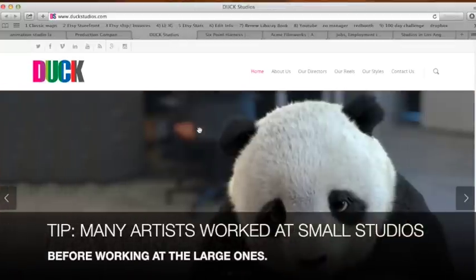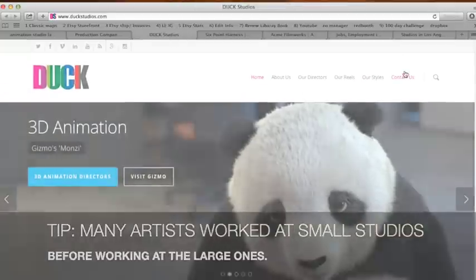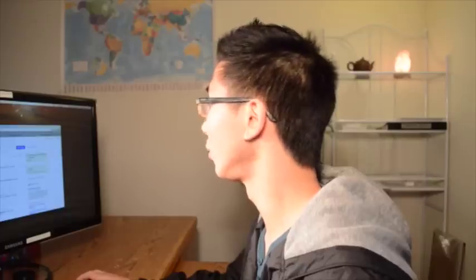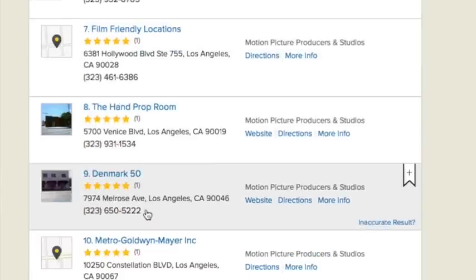Here's a place called Duck Studios — you can of course contact them. Six Point Harness, Acme, Jobs — all the phone numbers and contact info are right here.